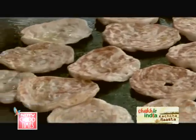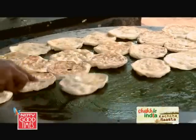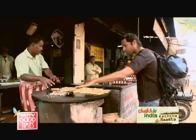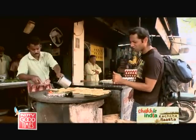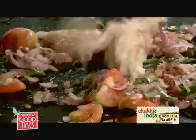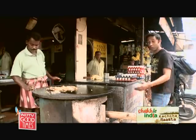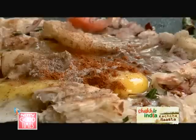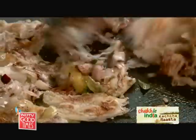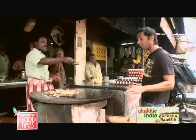Mutta paratha — egg paratha? Fantastic, one please. Hot tawa, oil, onions, curry leaves of course, a few tomatoes. That one paratha has gone in and now the egg — two eggs, salt and pepper, little bit of chilli, and then just scramble all of it. That really is your ultimate South Indian scramble.